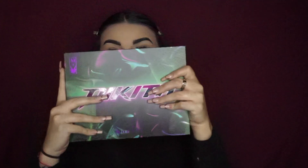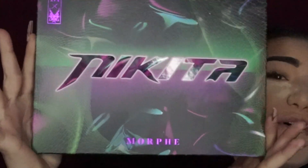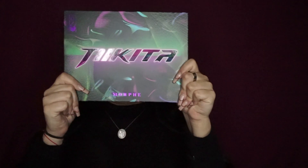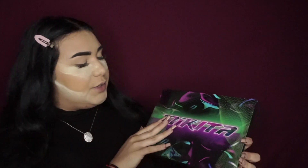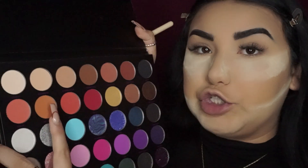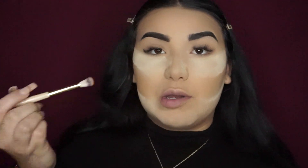Today we're using this beautiful palette — it's my first time using her. It's the Nikita x Morphe palette. The first color I'm gonna use is called Artificial, which is like a brown, orangey color right here. We're just gonna go with that and I'm gonna do a cut crease.